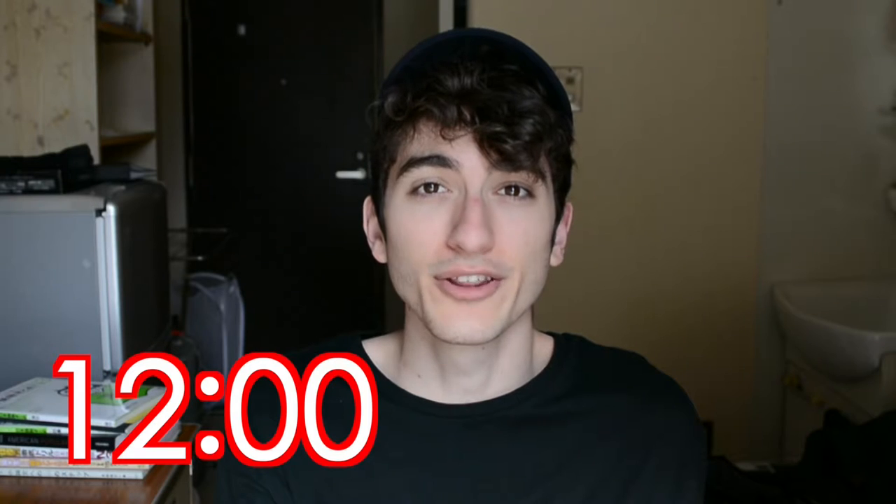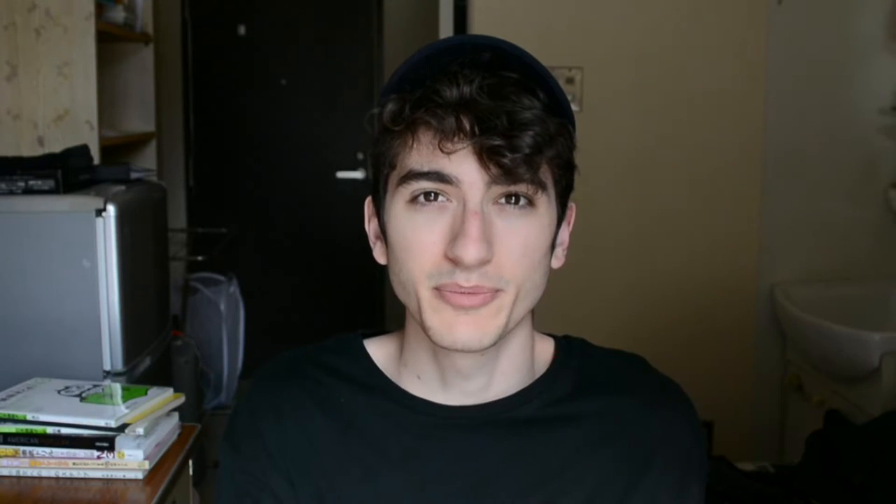However, in written Japanese it's different. They use a 24-hour notation, so after 12 o'clock you write 13. In America, we only use this in the military — it's called military time. But more internationally, it's known as 24-hour time. So you see 1300 hours, but you say 1 o'clock, or 1 PM.